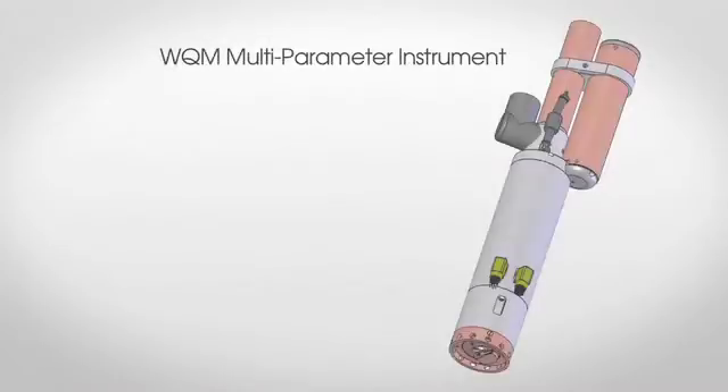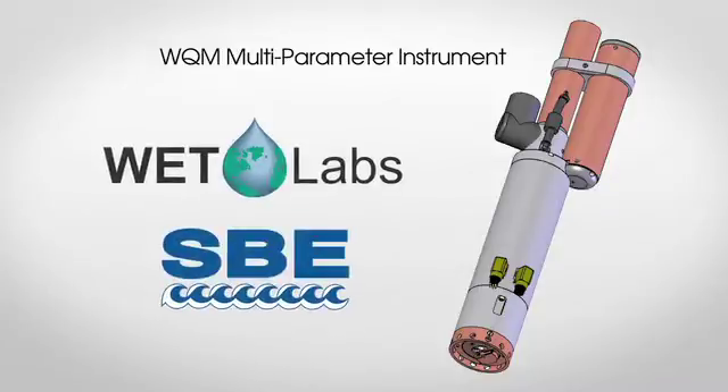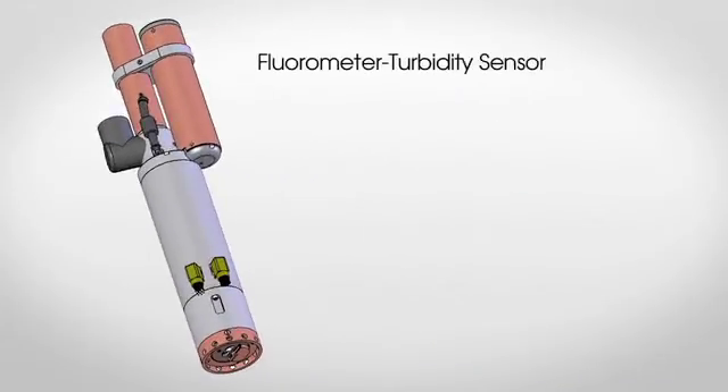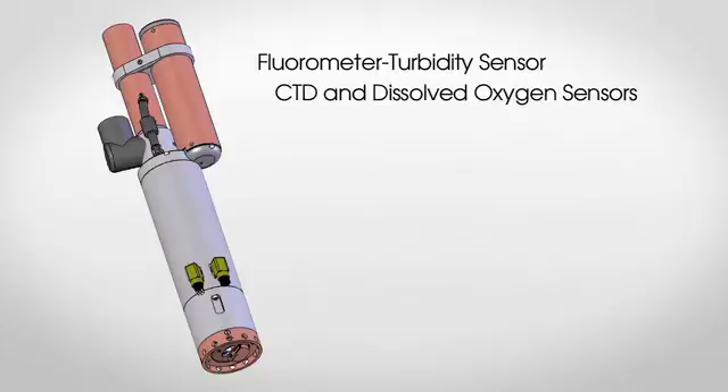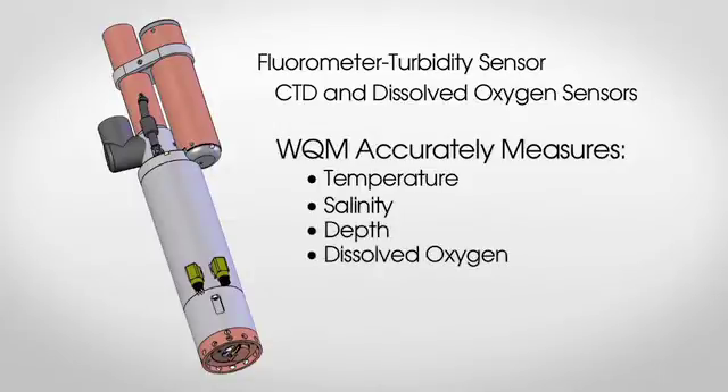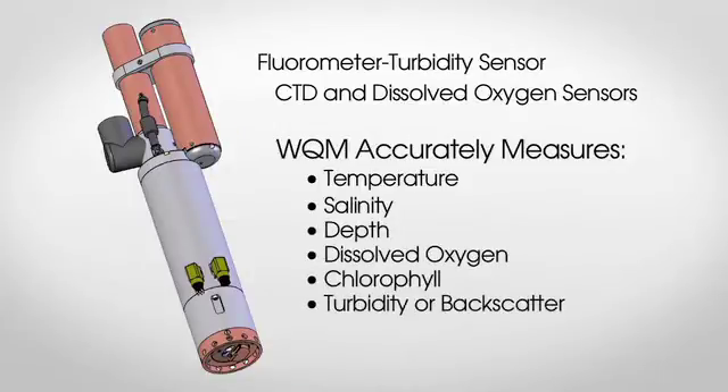The Wet Labs WQM is a multi-parameter instrument developed cooperatively between Wet Labs and Seabird Electronics, two leaders in the oceanographic water quality field. Together, the two combine their most advanced technology into one instrument. Incorporating Wet Labs' fluorometer and turbidity sensor and Seabird's CTD and dissolved oxygen sensors, the WQM provides accurate temperature, salinity, depth, dissolved oxygen, chlorophyll, and turbidity — or backscattering — data.